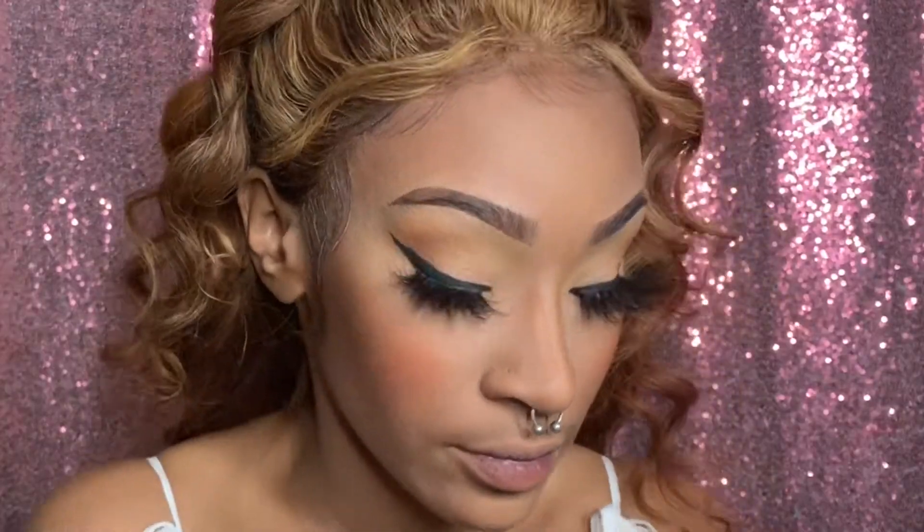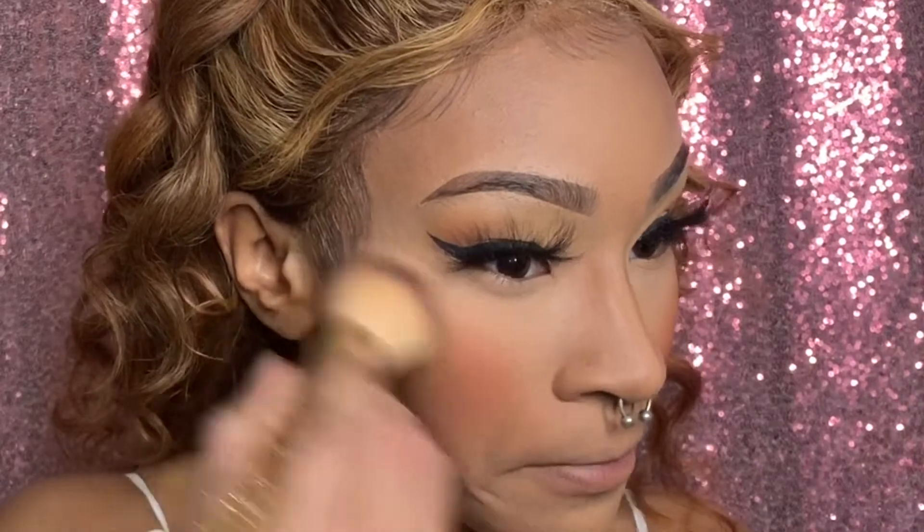Now time for some blush — going in with that orange shade. It looks like clown at first, so take a clean brush with no product and blend the contour and blush together. That's a beautiful look.